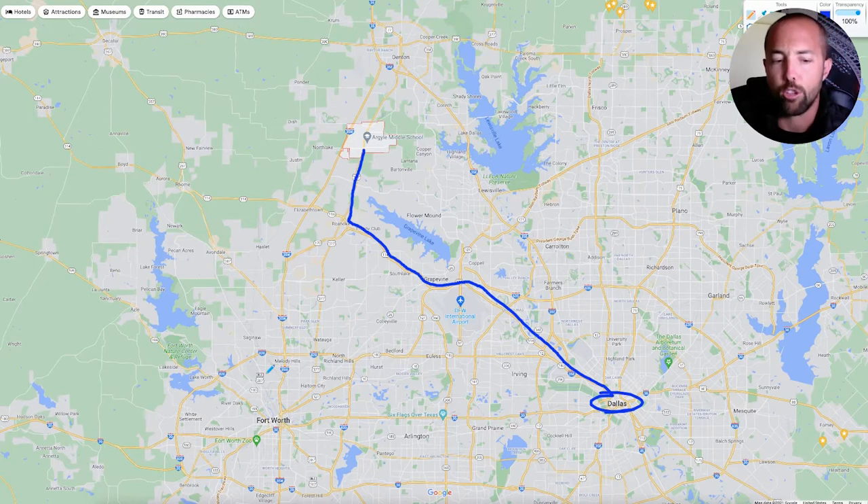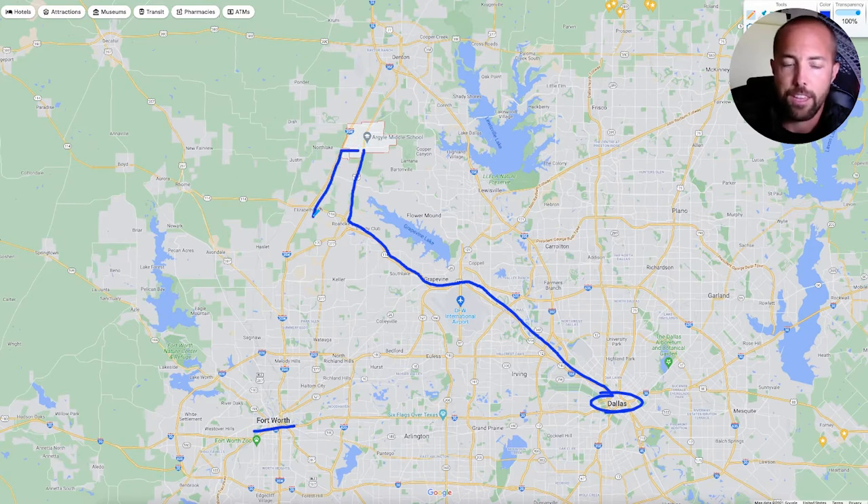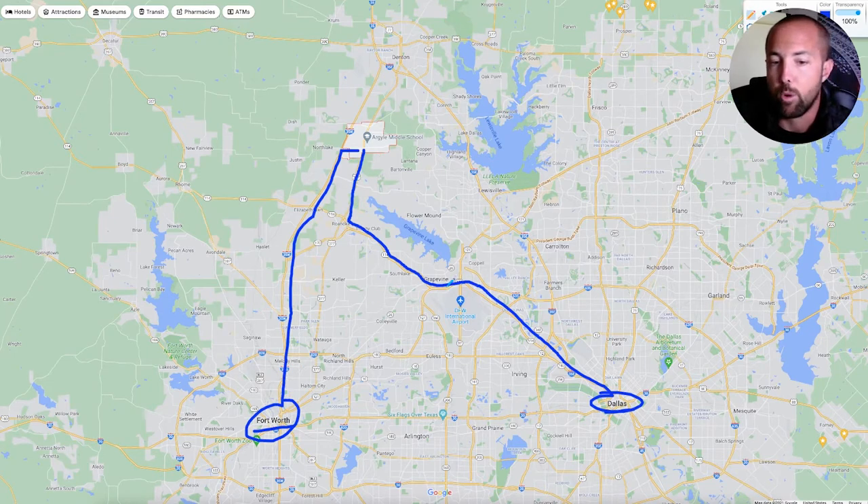You'd be a little bit closer actually to Fort Worth. Fort Worth would only be about 30 minutes away — you just slide over to 35 and come down 35, and that'll put you right down there in Fort Worth. And then if you wanted to get to the airport right here, you'd follow again just that 114 and that'll be about 30 minutes away right there.